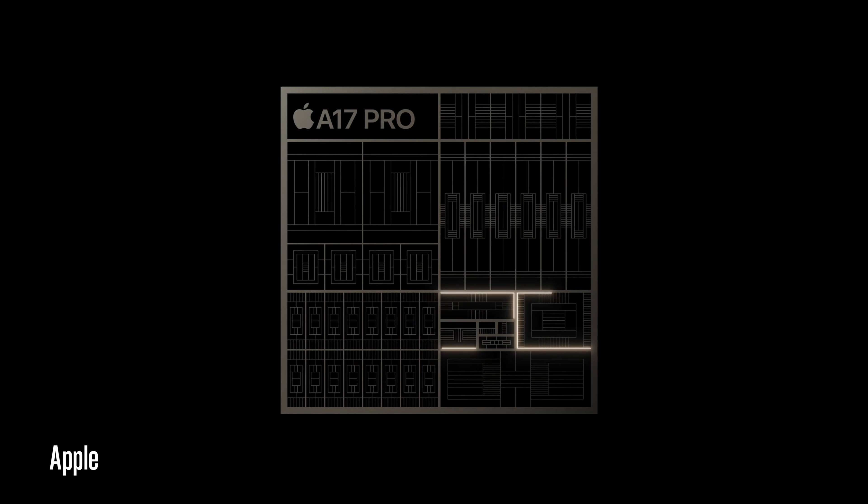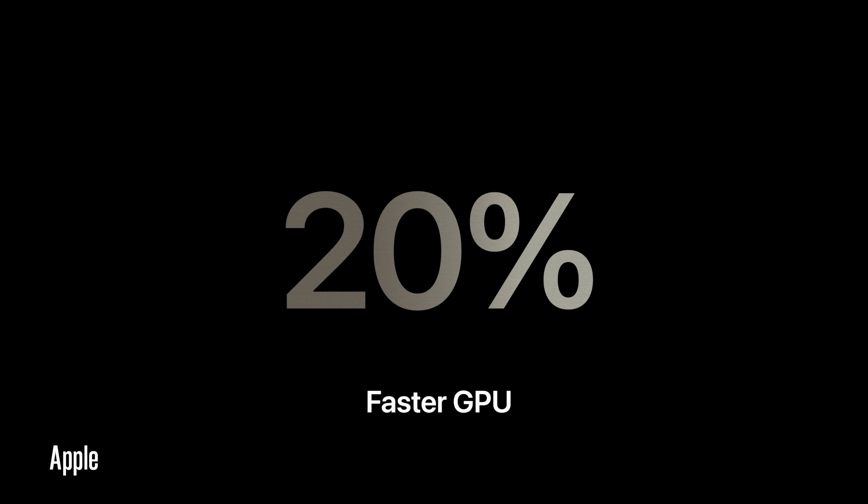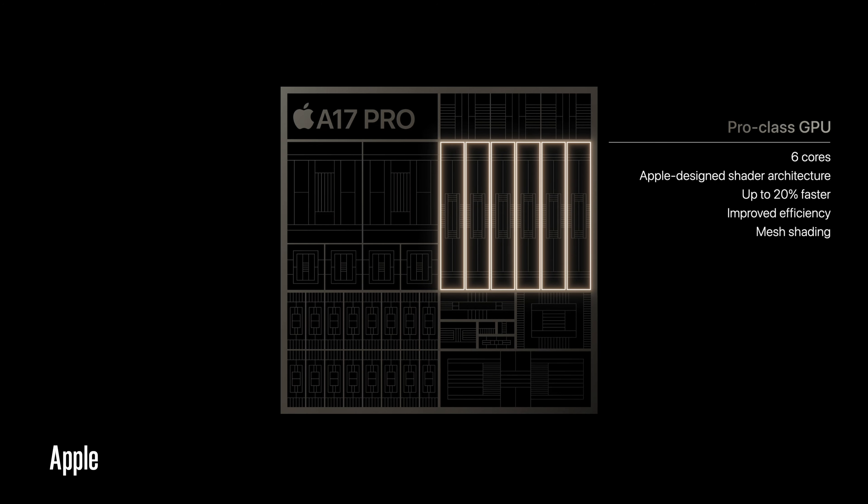Since this is the Pro, we have the A17 Pro chip. Apple is getting rid of the 'Bionic' name and going with 'Pro.' This will bring speed improvements across the board, way faster than the 14, with even more efficiency. It's coming in at just 3 nanometers — pretty insane how thin and small these chips are getting.